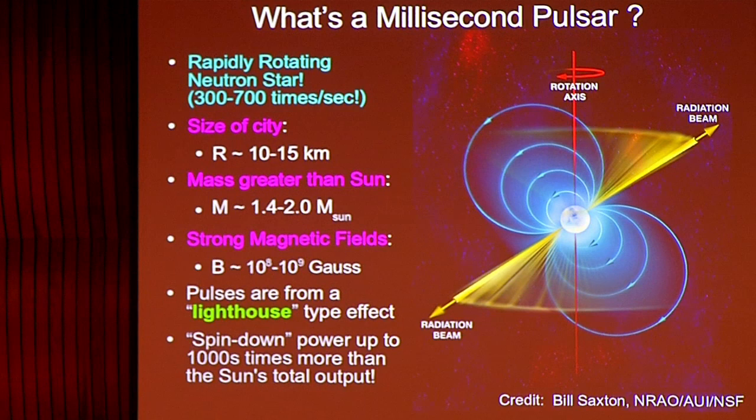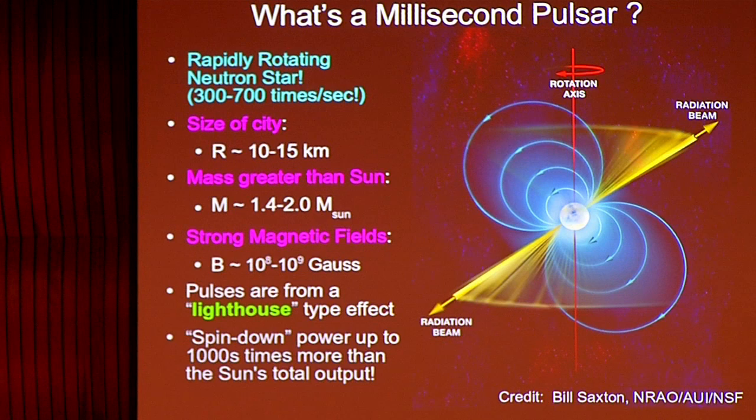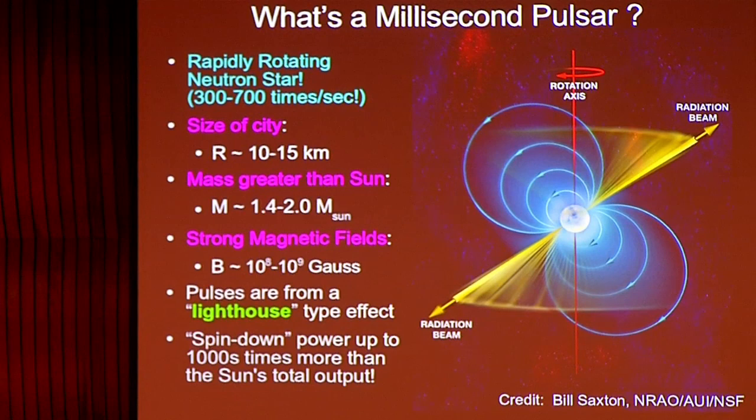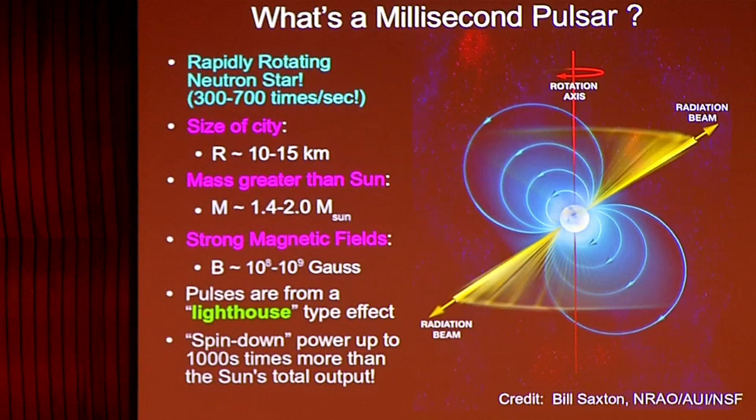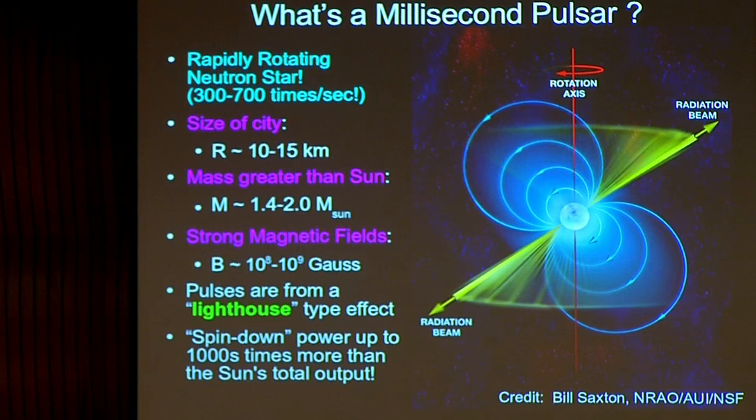So what are millisecond pulsars? First, they're neutron stars — all pulsars are neutron stars. They're the densest, most compact stars we know of that have a surface. Their radii are only two to three times the Schwarzschild radius of a comparable-mass black hole. They're held up by neutron degeneracy pressure, and very exotic physics occurs in their interiors. At the very centers, densities reach four, five, maybe even up to nine or ten times nuclear density — we do not understand the physics there.